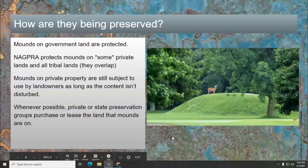So how are these things being preserved? If the mound is on government land, it's protected — as far as if it is government land along the lines of a national forest, park, historical site, or nature preserve. If it's on government land designated for something else, sometimes not. The Native American grave protection act protects mounds on some private lands and all tribal lands. That overlaps because some tribes, when they were relocated to reservations, ended up on land that another tribe has artifacts on. But that act encompasses all tribal lands, whether they're now reservation lands or historical tribal lands, like most of Oklahoma.